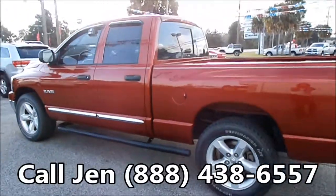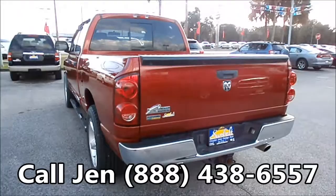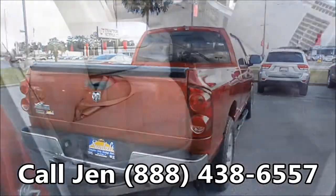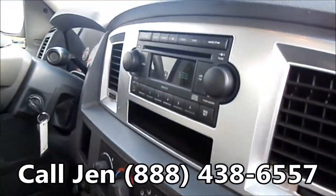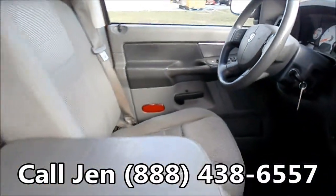Okay, we're just taking a quick look at the outside. And now we're gonna check out the inside. You have a gray interior with cloth seats, a FM radio CD player, cruise control, power windows, locks and mirrors, and a power driver's seat.